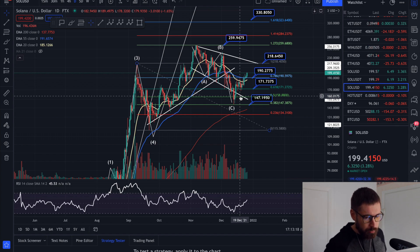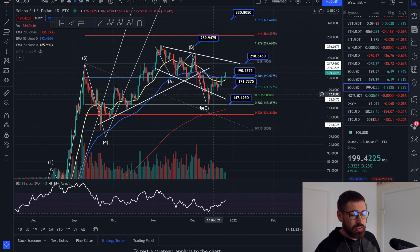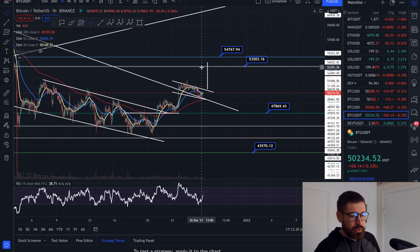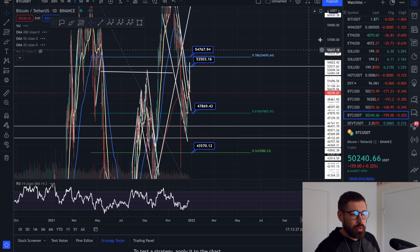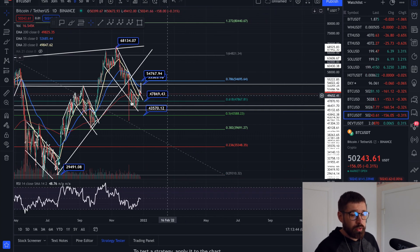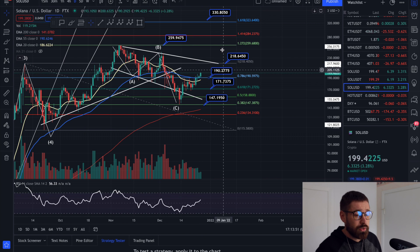So we're back above the EMAs, getting back above the 0.786. Just keeping an eye on that right shoulder — it's the same thing with Bitcoin. The possibility of that head and shoulders pattern. Bitcoin is still holding that level of support; we came down to oversold and we're seeing a little bit of a push. On the daily you can see here's your left shoulder, here's your head, here's the possibility of a right shoulder. Solana is mimicking that same structure.